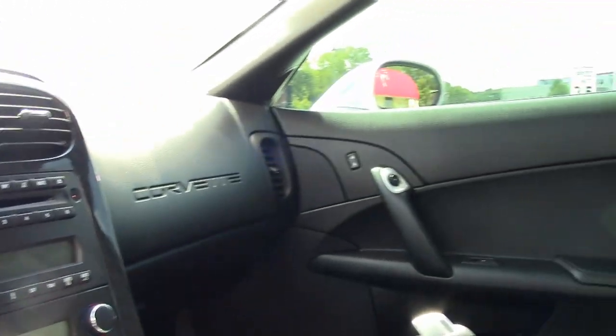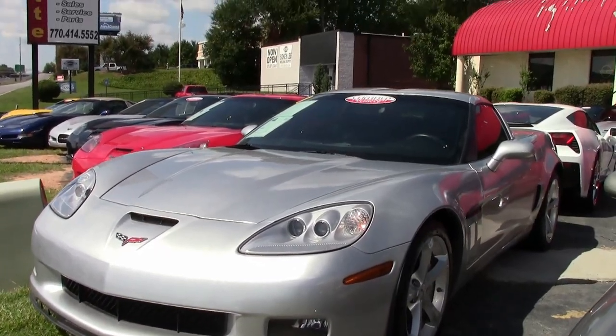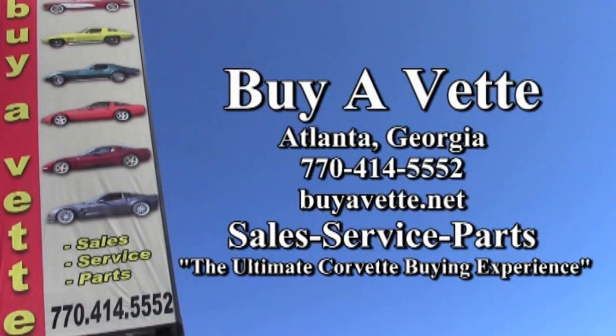Remember, we're in Atlanta, Georgia and we ship nationwide every week. Cars go out of here nationwide every week from Buy A Vet. In fact, we ship worldwide as well. So check out our website, check out the photos and give one of our salesmen a call today. Buyavet.net in Atlanta, Georgia.